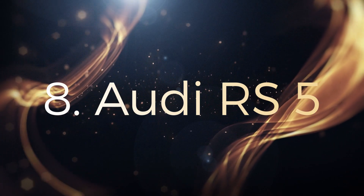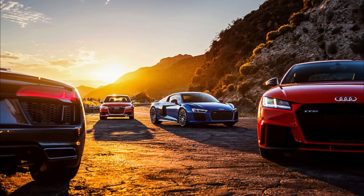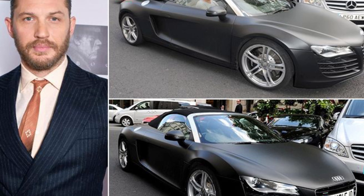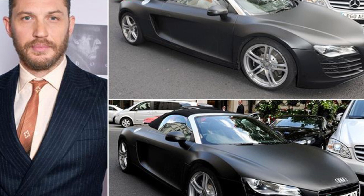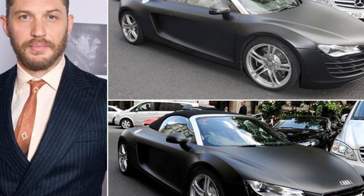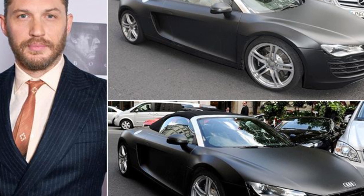Number 8: Audi RS5. Hardy genuinely enjoys driving Audis — in fact, Audi sponsors him. His car collection is filled with Audis, and his 2013 Audi RS5 is the finest. The British actor was given the automobile by Audi UK in 2013 and took it out for a test drive with the top down, despite the weather being against it. The RS5 is powered by a 4.2-liter V8 engine that generates 450 horsepower, as well as 317 pound-feet of torque, through a 7-speed automatic dual-clutch manual transmission with shift paddles, transferring power to all four wheels.